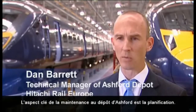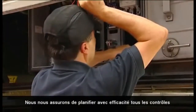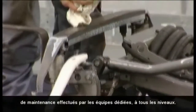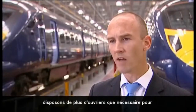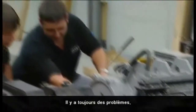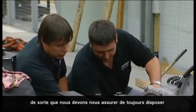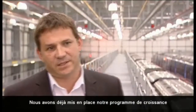The key aspect to maintenance at Ashford depot is planning. We ensure that we plan effectively all of the maintenance exams carried out by the maintenance teams to the nth degree. We ensure that on a daily basis we have more than enough man-hours available to carry out the preventative tasks. This is a railway — we live in the real world. There are always problems which hit us, be it infrastructure issues, so we need to make sure that time is available to get the necessary defects repaired.